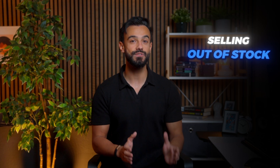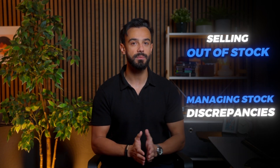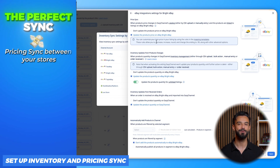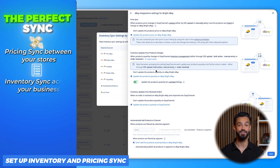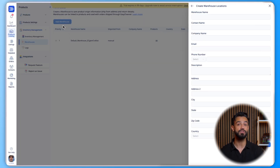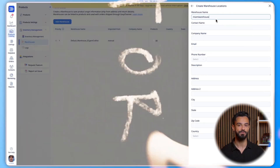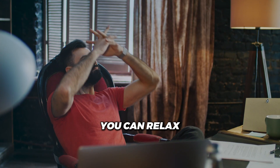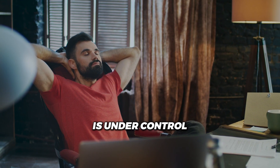Nothing's worse than selling out of stock or managing stock discrepancies across platforms. Easy Channel has your back with real-time inventory synchronization. Whether you're managing multiple warehouses or just keeping stock accurate, Easy Channel makes sure every sale counts — no overselling, no missed opportunities. You can relax knowing your inventory is under control.